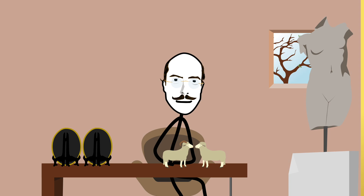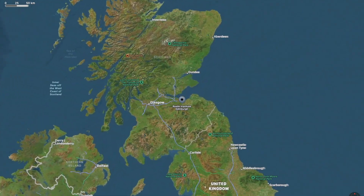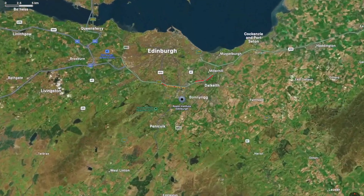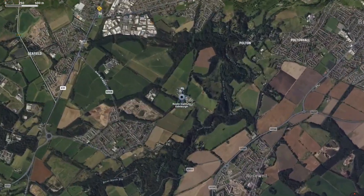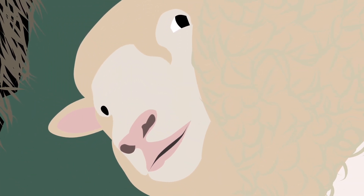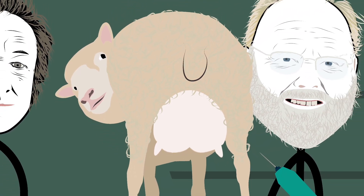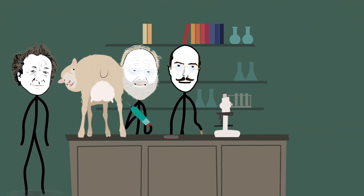Now, as you can probably tell by their names, Keith and Ian were Scottish, and our tale therefore unfolds in the hamlet of Easterbush in Midlothian County, Scotland. It is early January 1996, and Keith and Ian have extracted cells from the mammary glands of a Finn Dorset sheep — name unknown — henceforth mother number one. Why they specifically chose booby cells for this is not entirely clear to me, as any somatic cell could theoretically work for the SCNT. But I'm not objecting, merely noting.